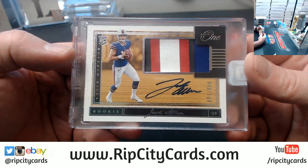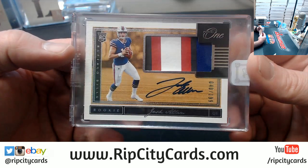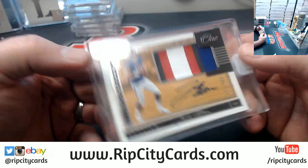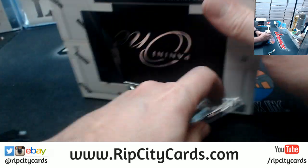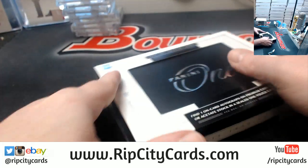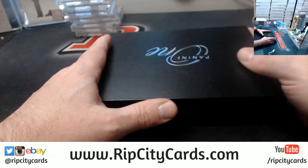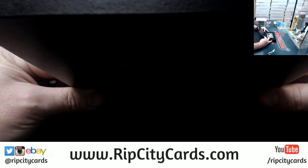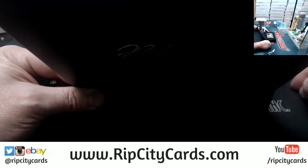Josh Allen! One — nice. Four color, numbered to 199 for the Bills. Nice card. All I got all worried about — it's about like a thousand redemptions Jordan has going.